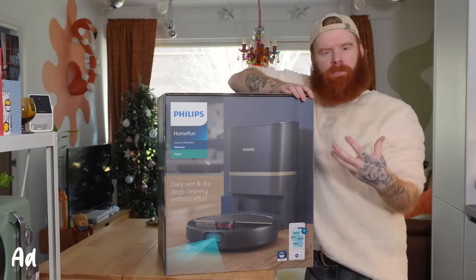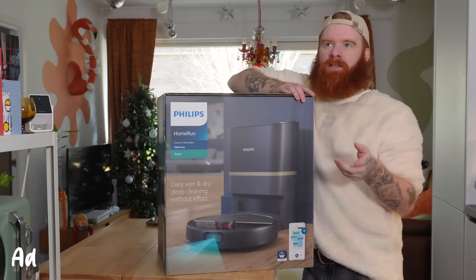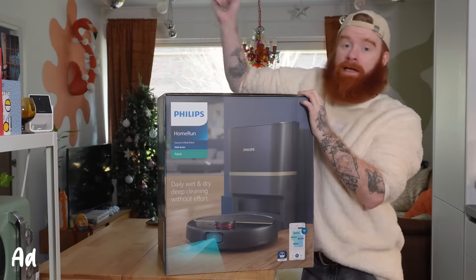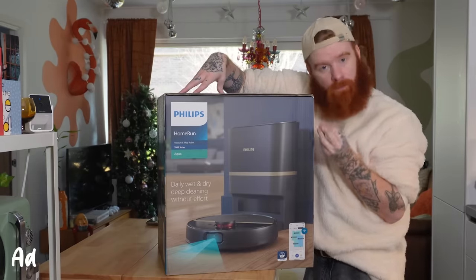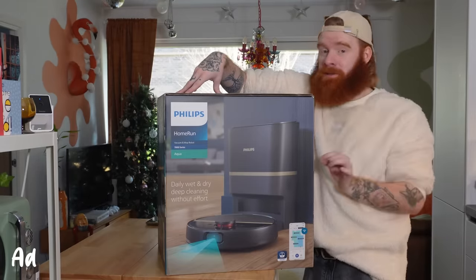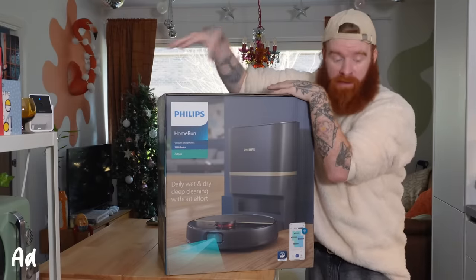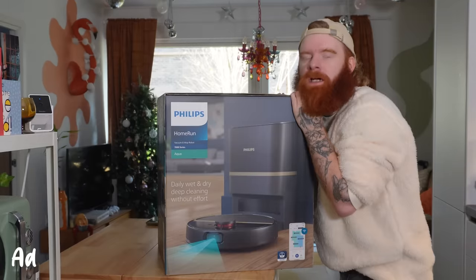I'm going to cheat a little bit here and entice myself to do the boring tasks by starting with the fun one — which, track record, never actually works. But today I feel different. Just before I went away, Philips sent me this bad boy — it's the HomeRun 7000 series, but in my terms it's a little cleaning robot. I have wanted one of these for the longest time because I hate cleaning the floors, especially with a pet who loves to get messy, and I live in a new build so the dust is relentless. It vacuums and mops, so it's time to set this up.